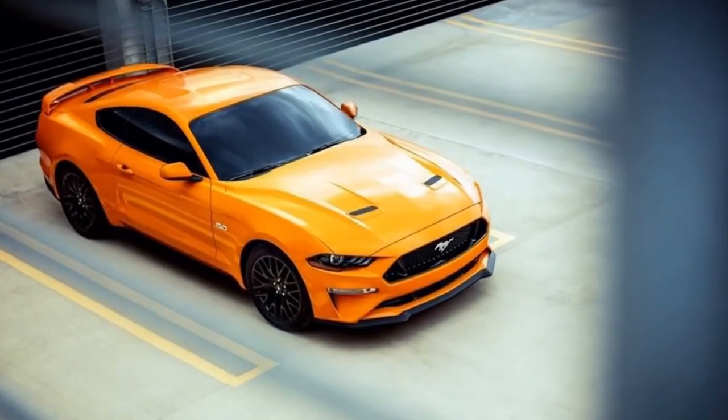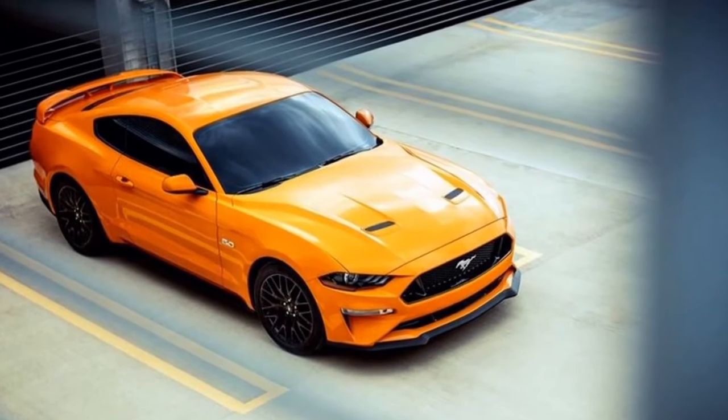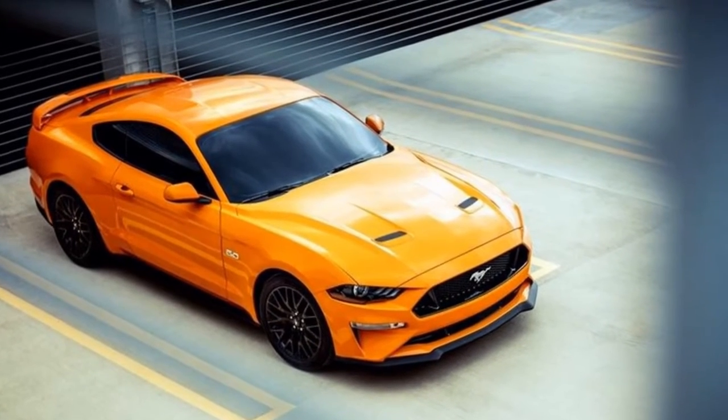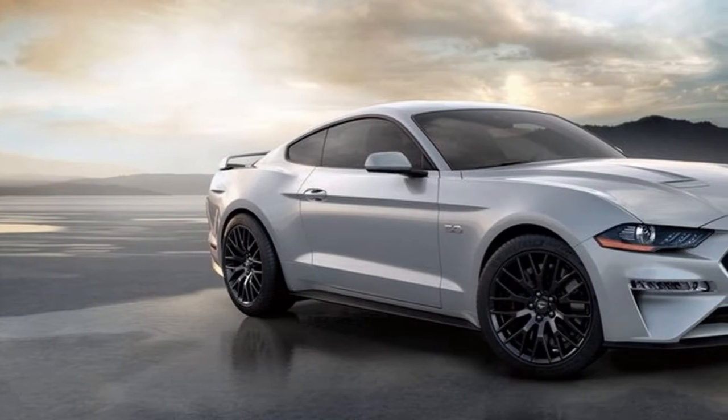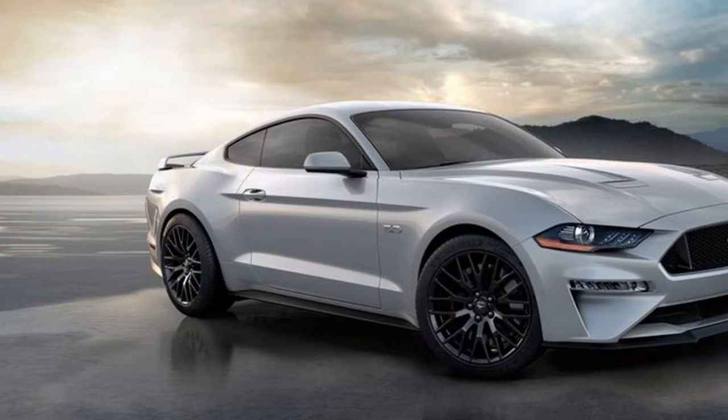The mill has been comprehensively re-engineered, and it now uses both direct and port fuel injection systems to deliver more power and better gas mileage. However, Ford won't publish fuel economy or performance figures until closer to the Mustang's on-sale date.